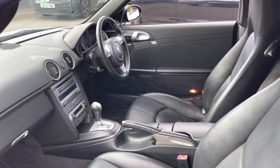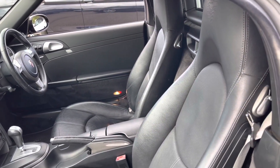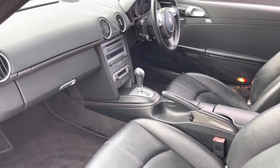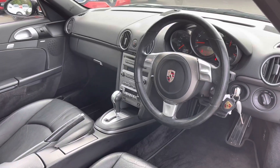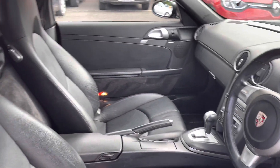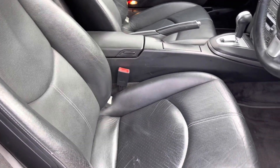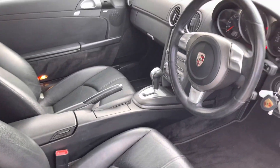Now if we take a look in the passenger side, you do get two very nice and very stylish leather seats which offer plenty of side-support and comfort for any long journeys. Now if we take a look from the driver's side, again the interior is in great condition. And having another look at those very nice seats, there do not appear to be any nicks or tears in the leather.